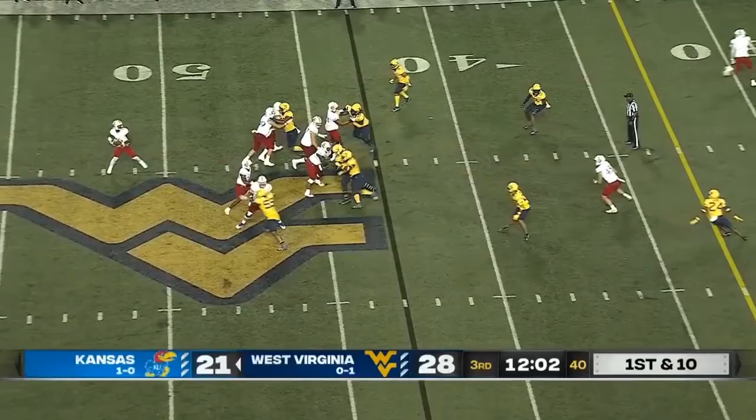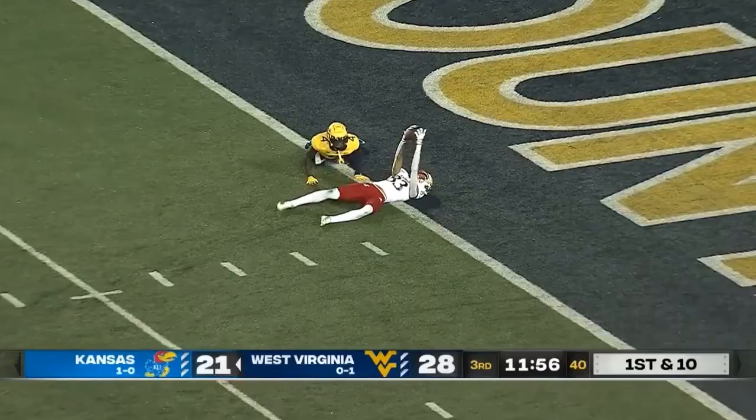Dropping back, airing it out. Quinton Skinner! Beautiful connection!